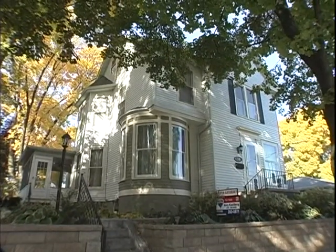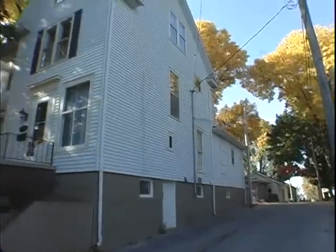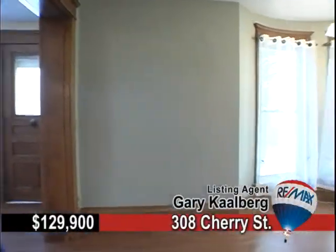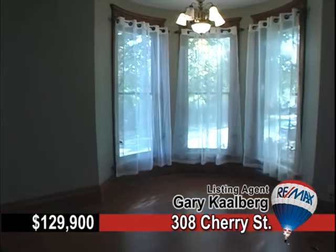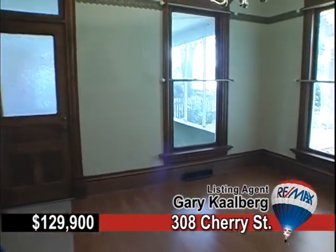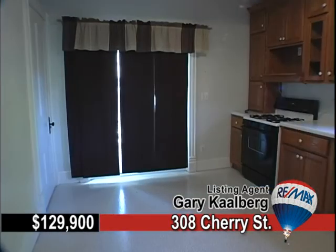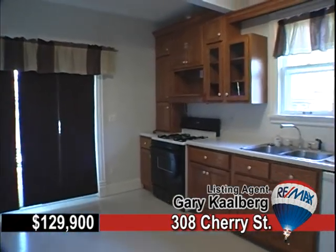308 Cherry Street sits proudly above West Hill and boy is it loaded with character. Built in 1900, you'll be pleased to know that this home is truly in excellent condition. Enjoy the beautiful woodwork throughout, which includes a grand open staircase and elegant hardwood floors.